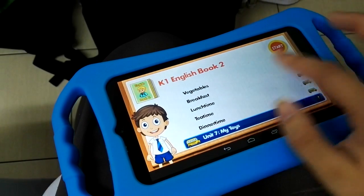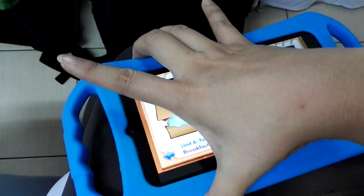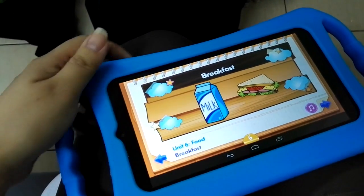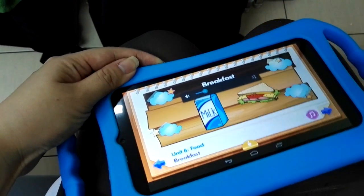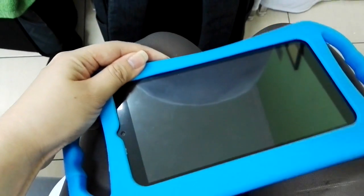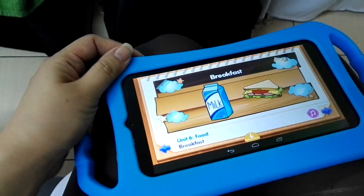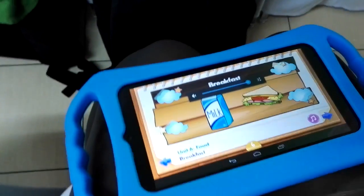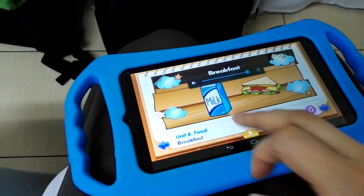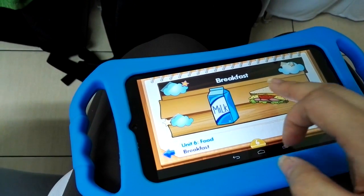This is the new Joy Kinder tablet that has just been launched. What you're looking at here is actually the My Reader app. This is for a child to have an interactive way of reading.